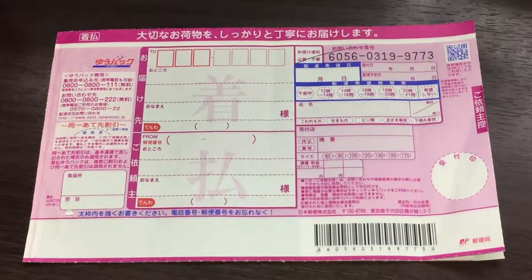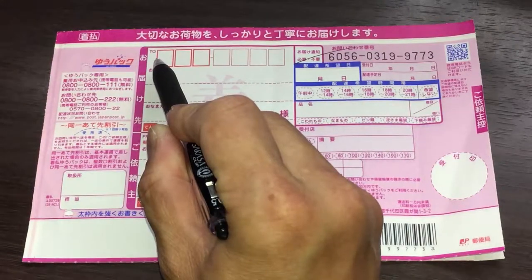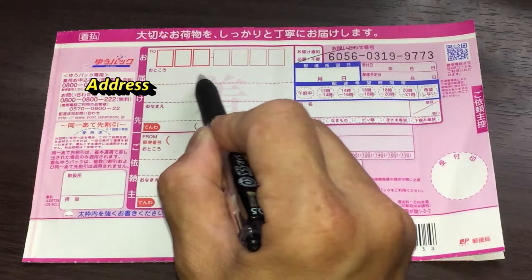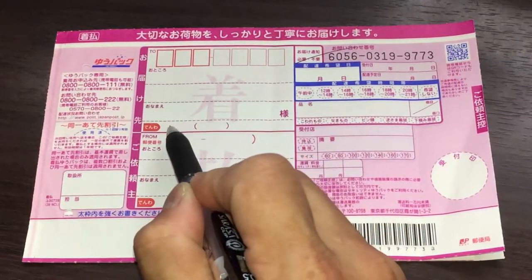Now I'm going to show you how to fill out the form. In the center, you have two big squares. The top square is for the receiver and the bottom square is for the sender. Step 1: fill in the receiver's postal code. Step 2: the receiver's address, then the receiver's name and their telephone number.